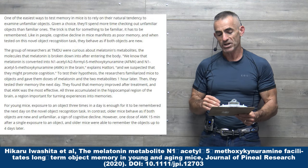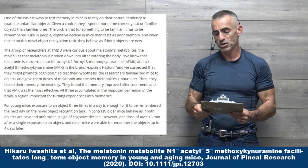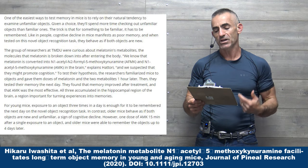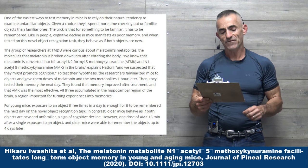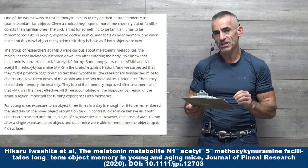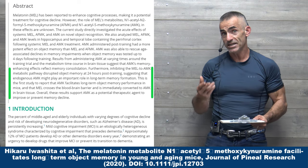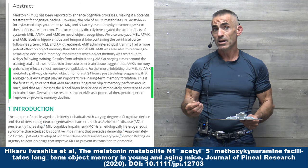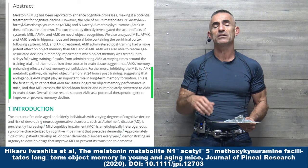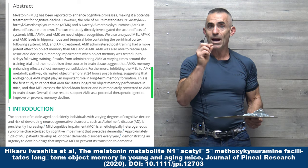For young mice, exposure to an object three times in a day is enough to be remembered the next day on a novel object recognition task. In contrast, older mice behave as if both objects are new and unfamiliar — a sign of cognitive decline. However, one dose of AMK 15 minutes after a single exposure to an object, and older mice were able to remember the object up to four days later. Can you imagine that carried over to human trials? To have one injection help improve cognitive ability that rapidly — it is just phenomenal, a godsend, if it works that well in humans.